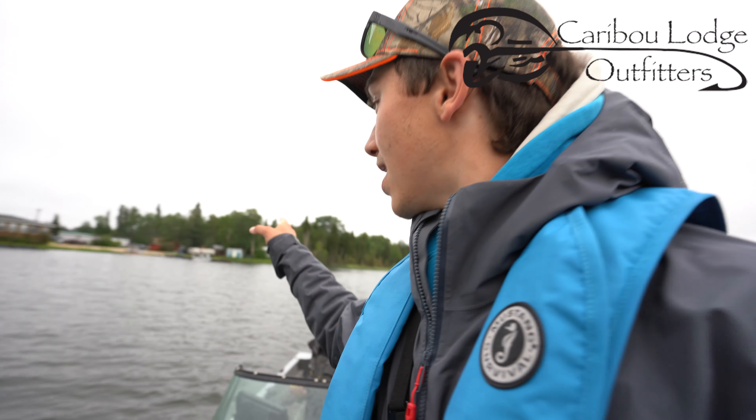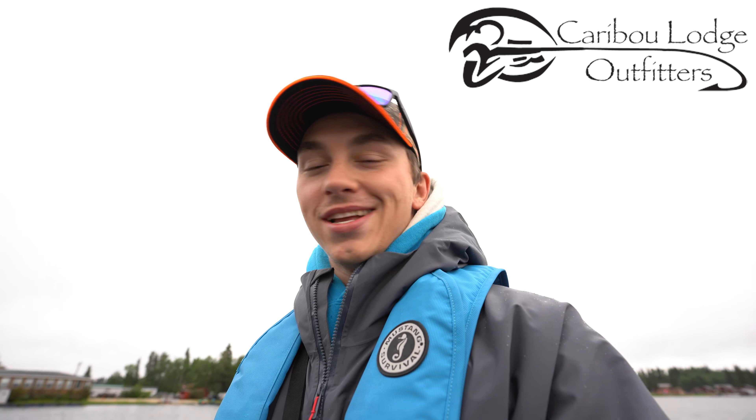If you're new here, click that subscribe button. Hope you guys enjoy the video. We're gonna get launched off right after Evan and Colin hop in the boat and then we're good — then we get to fish again. It's gonna be a long day, probably like a 12-hour day today, but who doesn't like a lot of fishing?